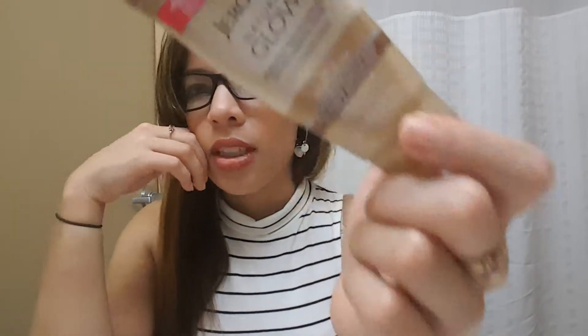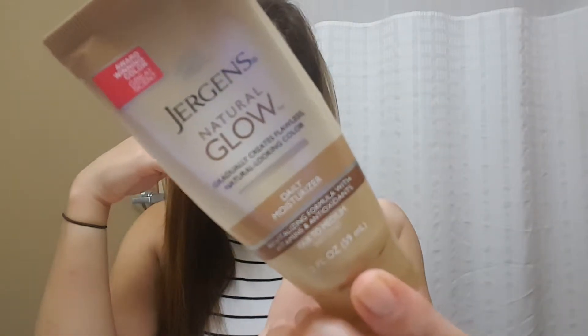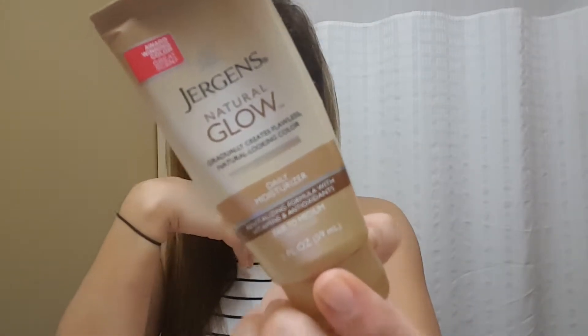Next, skincare. I am really enjoying this daily moisturizer by Jergens — it's supposed to have a little tint, this is the fair-to-medium shade. I just got it to try it out. I don't know if it's actually working for what it's supposed to, but I like that it makes my skin look very shiny and glowy.